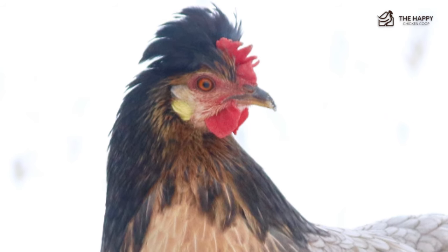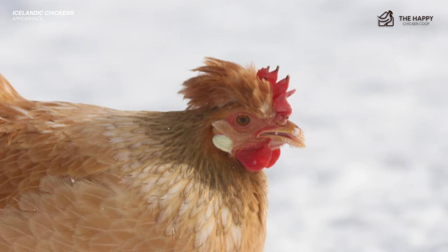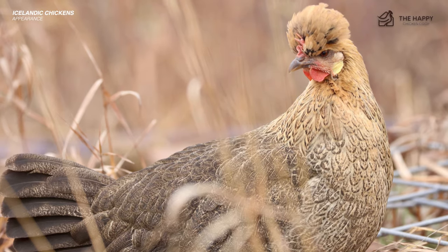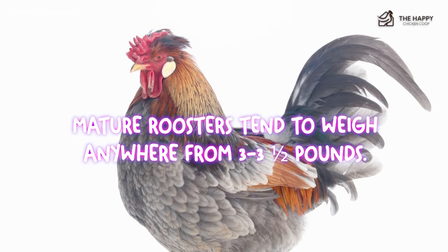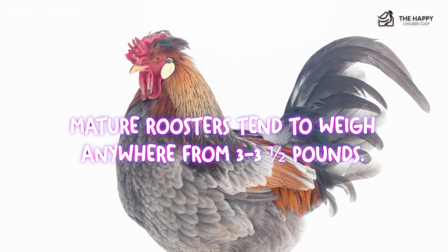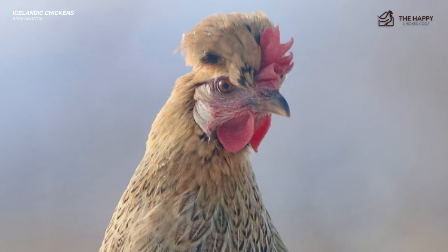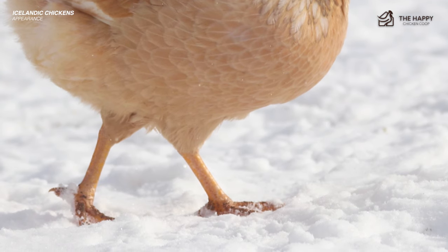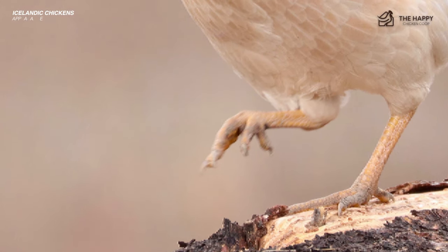Most all Icelandic chickens have white or off-white ear lobes, sometimes with streaks of red. Most of these chickens are medium-sized, weighing in at about two or two and a half pounds. Mature roosters tend to weigh anywhere from three to three and a half pounds. They tend to have long wattles, while hens have wattles varying in size. Their tails typically sit high, and each foot usually has four toes with a back toe slightly on the inside of the foot.